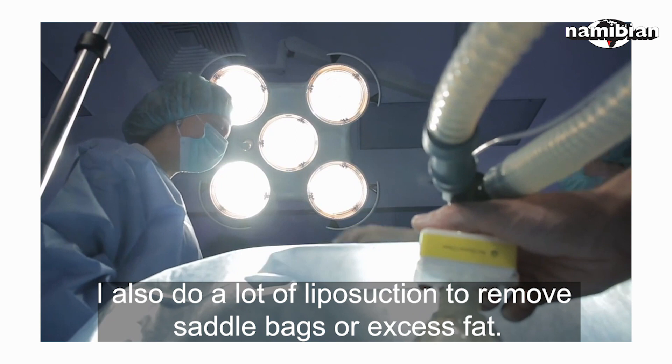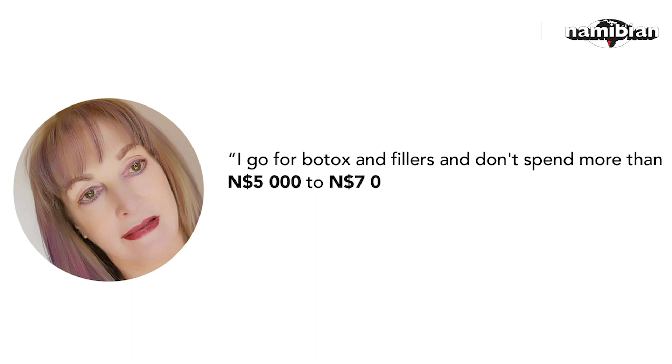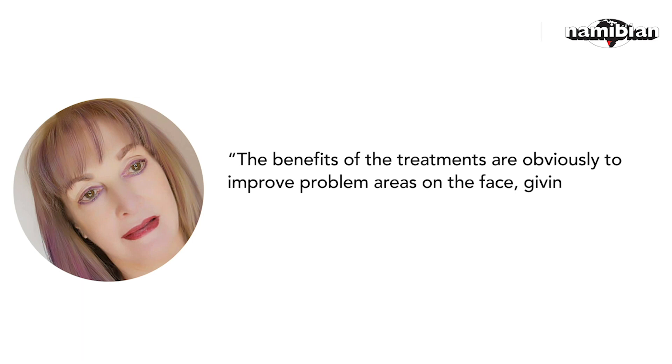Helen van Rendsburg, who is 67 years old, is from Windhoek and says she has been going for Botox for more than 10 years to improve areas on her face. She says: I go for Botox and fillers and don't spend more than $5,000 to $7,000 per annum. I have been Dr. Kruger's patient for more than 10 years now. The benefits of the treatments are obviously to improve problem areas on the face, giving you more confidence, and you need fewer other beauty treatments, van Rendsburg said.